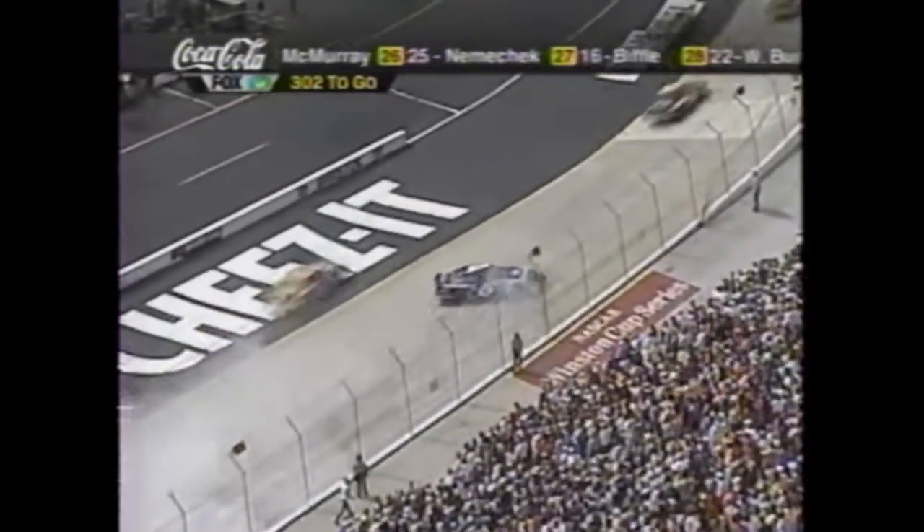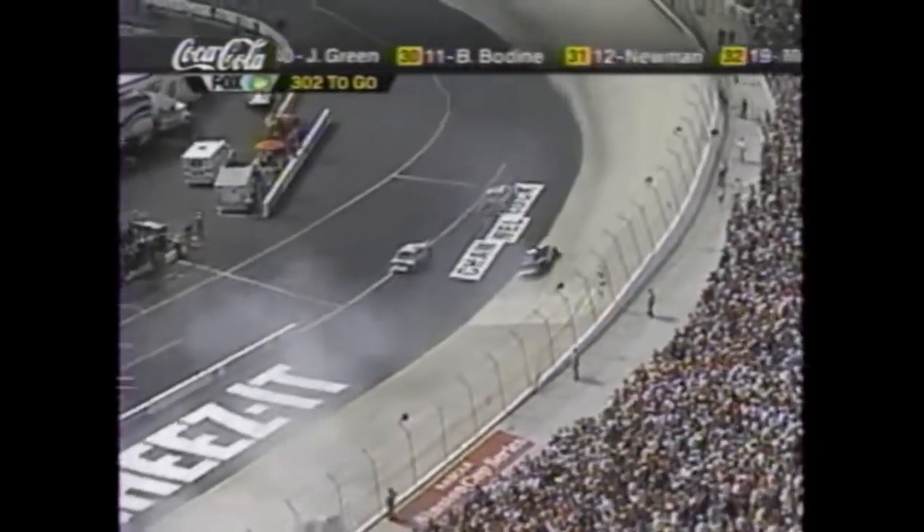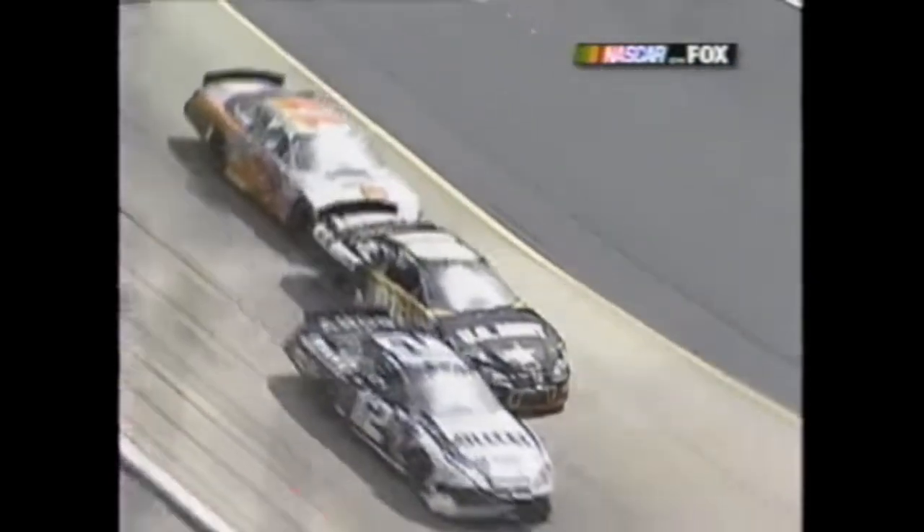Somebody had to wreck in that chain of events and they're still spinning. Brian went up the hill and the old one got up under him - they start off the corner here.